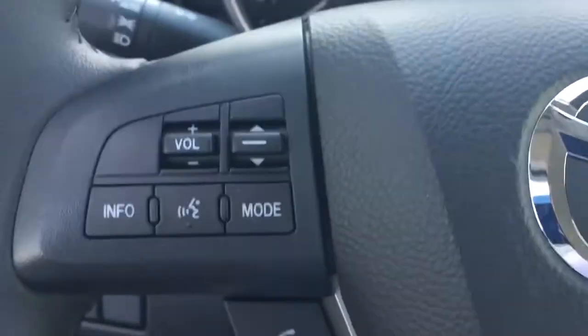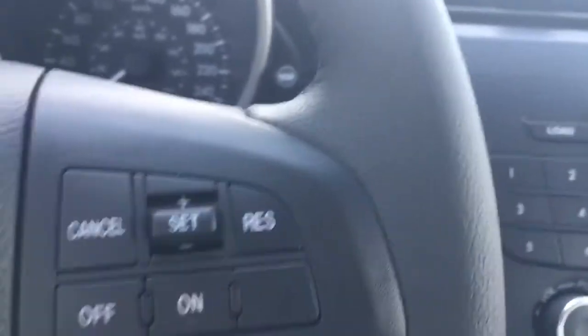Just take you inside here to show you some of the features and options. Power windows, mirrors, locks, traction control, Bluetooth settings, volume controls, cruise control on the right. Got a display up there, all your media, CD player, all that good stuff.